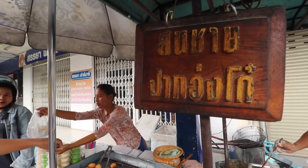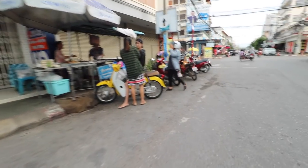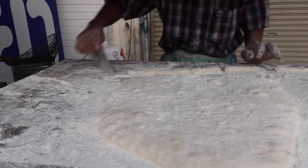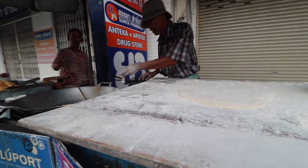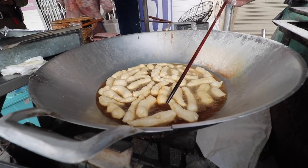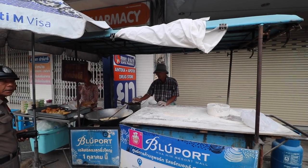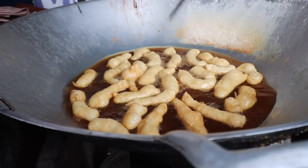Starting this morning off with some fried goodies. We're going to start with a fried dough stick from an uncle here who's been doing it for a lot of years. Right across the street, there's actually a coffee shop that's been open for more than six decades. What's unique about this uncle — you'll see most of them press two little pieces together, but he keeps his single stranded.